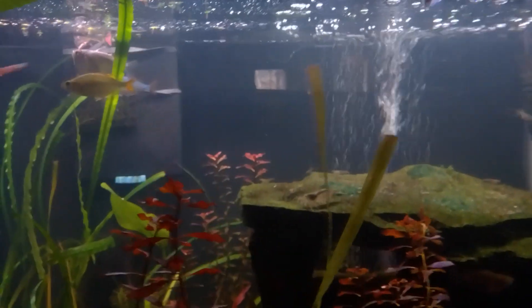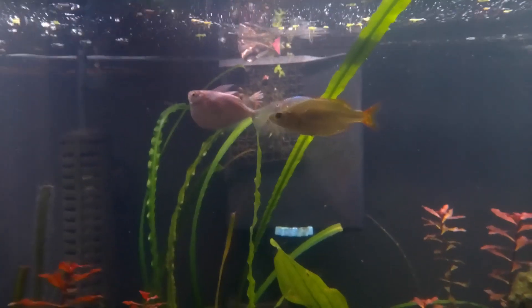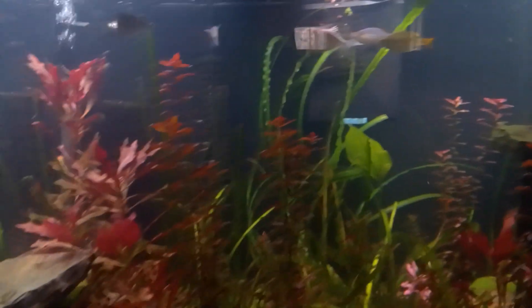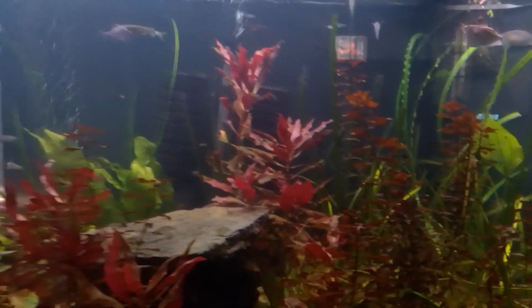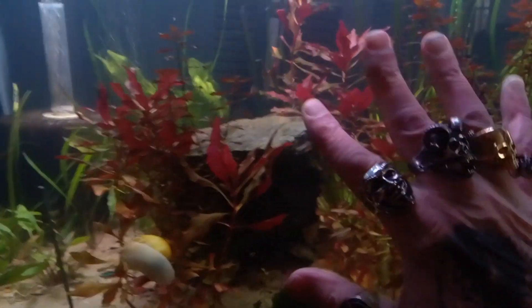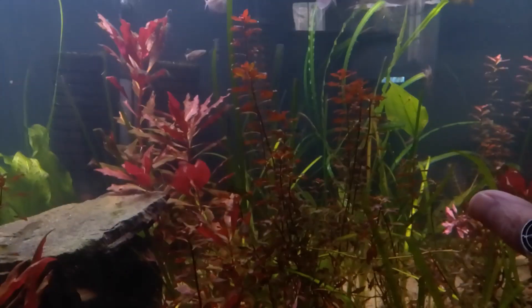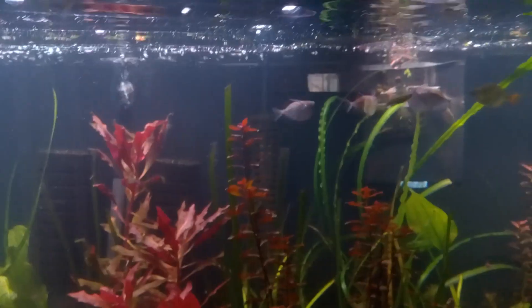I'm kind of a species junkie — I don't play by the rules all the time. I don't go by the inch per gallon rule. I've got dwarf marble hatchets and big silver hatchetfish.